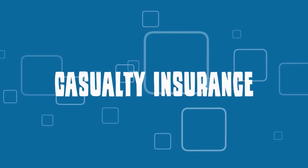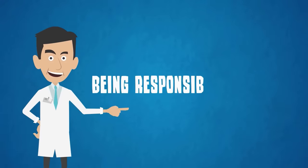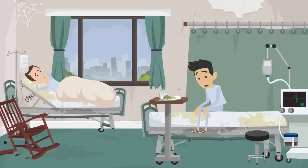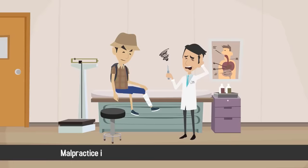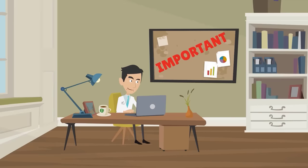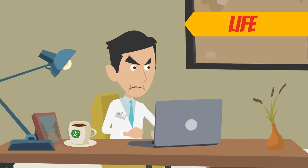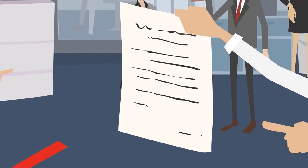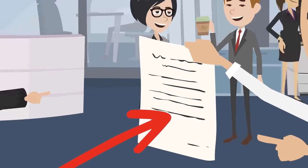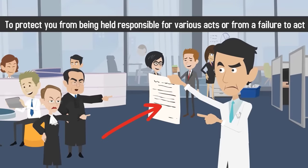Casualty insurance, also known as liability insurance, protects you and your medical practice from being responsible or liable for negligent acts. Workers' compensation is a type of casualty insurance, and malpractice insurance can fall under this category as well. It's important to note that casualty insurance is not connected to other forms of insurance like life, health, and property insurance. Instead, the sole focus of this type of insurance is to protect you from being held responsible for various acts or from a failure to act.